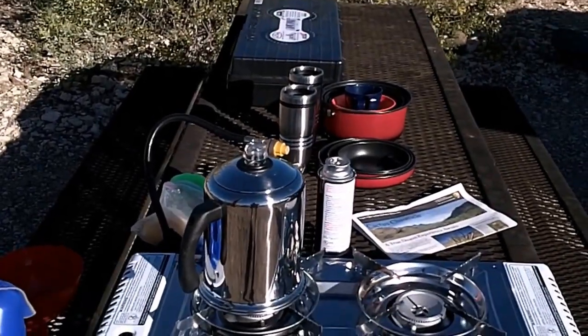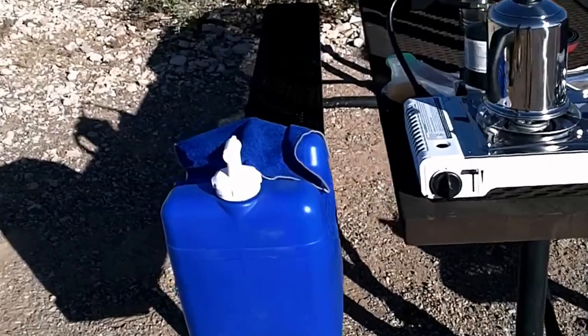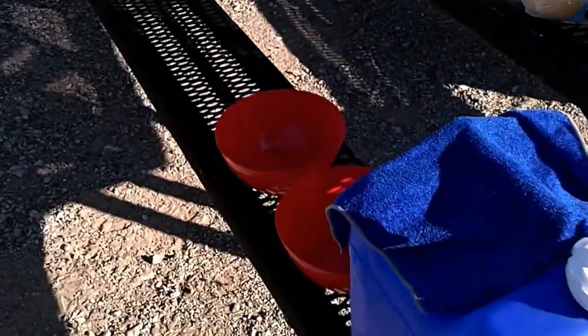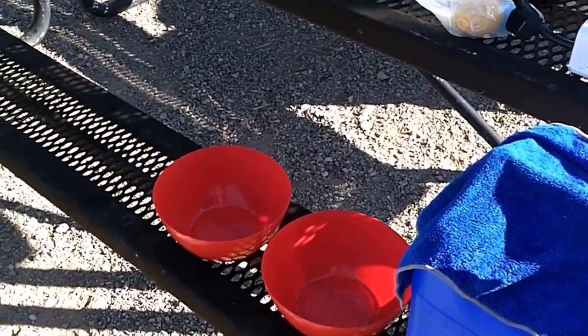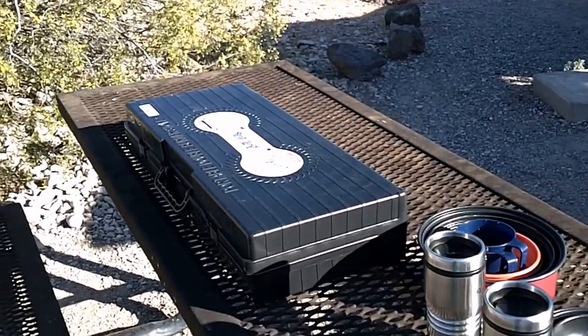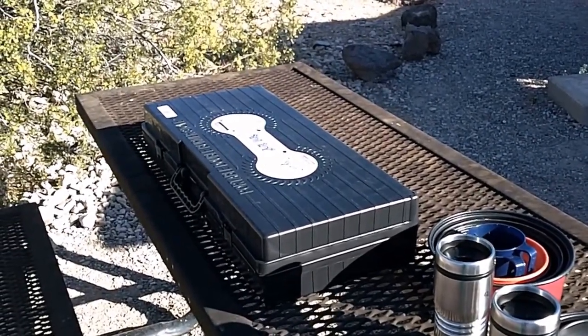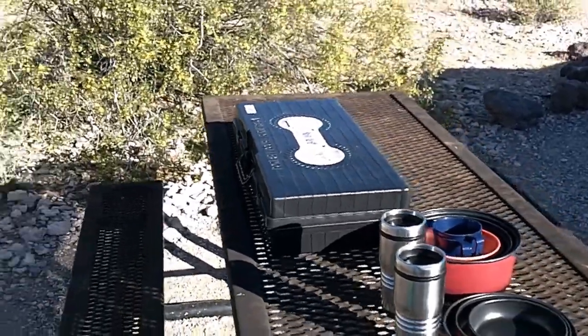So we have a percolator, a five-gallon jug of water, and two dollar store bowls — those are our dishwashing sink and rinse. Here's the case that the stove fits in that goes up on top of the rear galley, and inside of that is also a griddle.